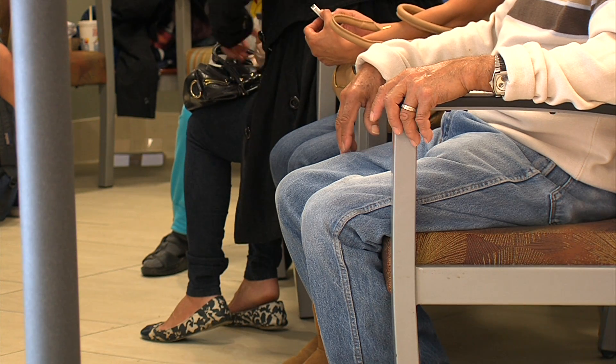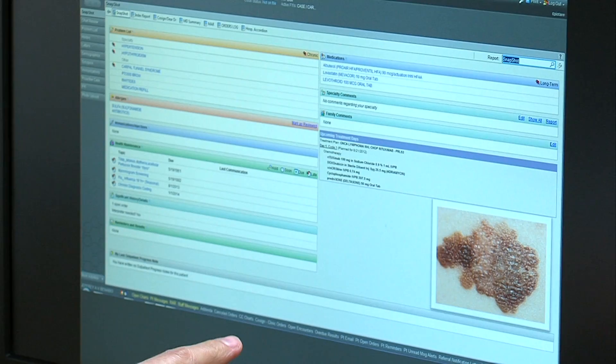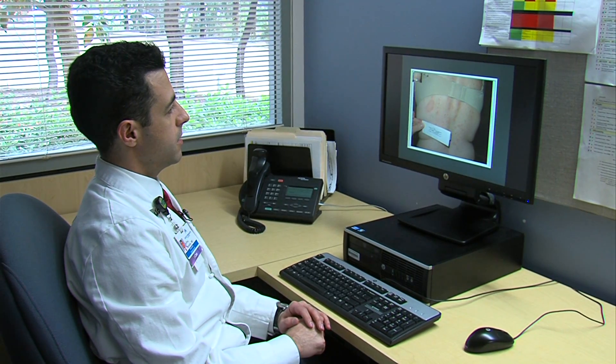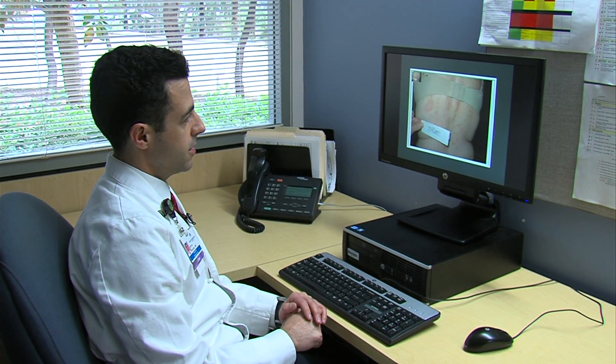As more Americans get health care through the Affordable Care Act, the demand for dermatologists will likely go up. Teledermatology is one way to broaden access. At the very least, it could save patients a lot of wait time. Kenny Goldberg, KPBS News.